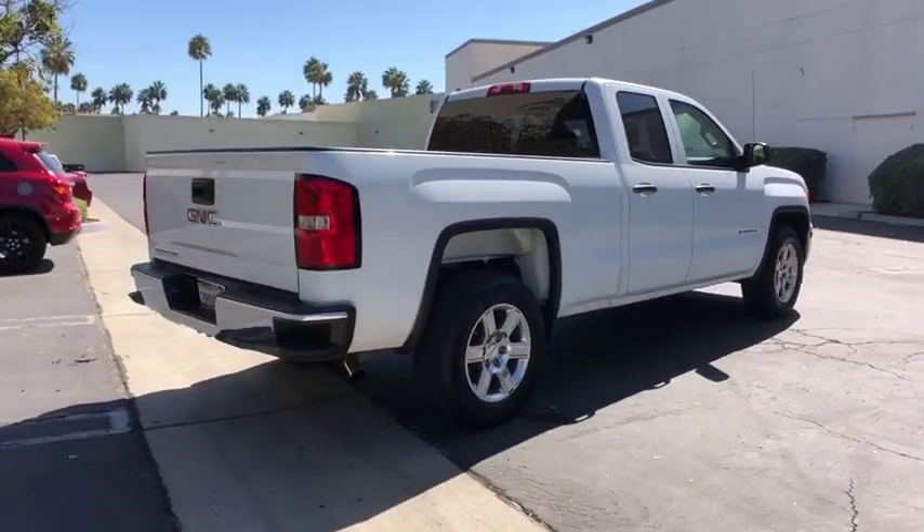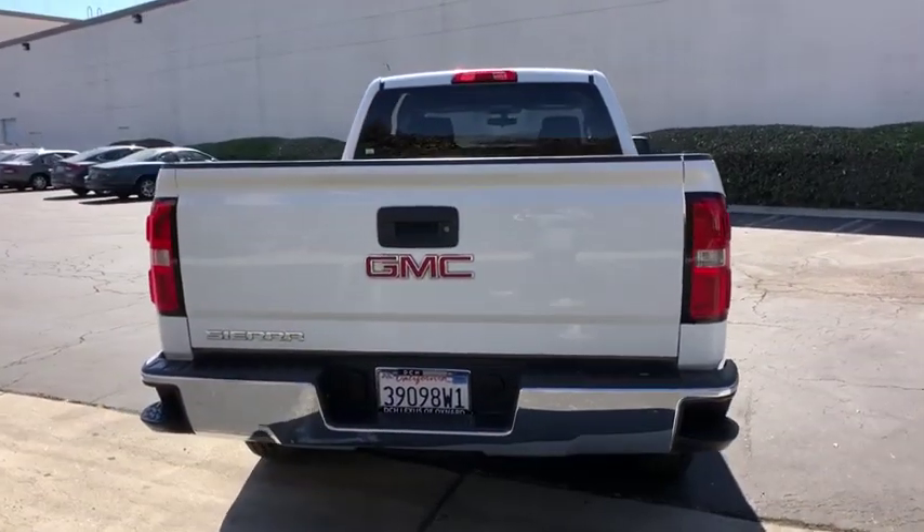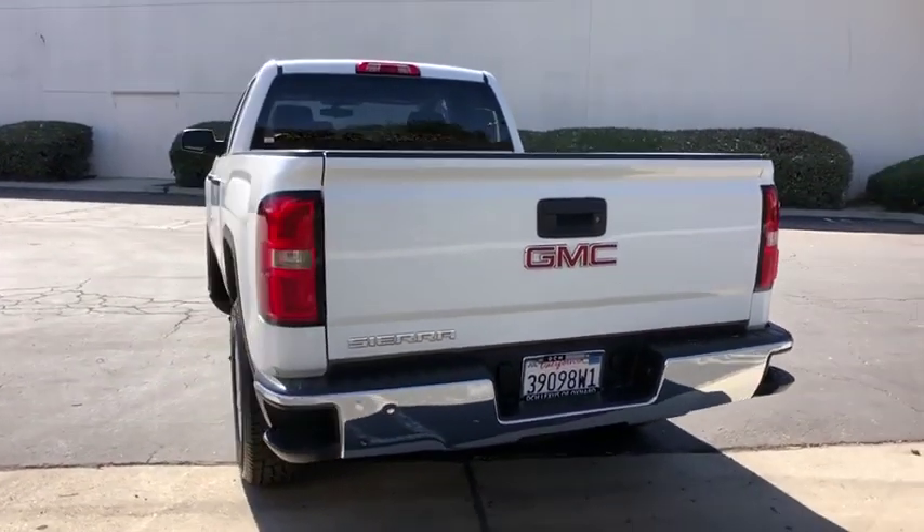The Sierra 1500 now comes with an automatic transmission that combines high max hauling capability with precise control. This vehicle has less than 110,000 miles.